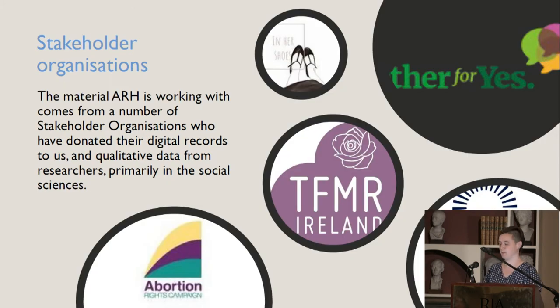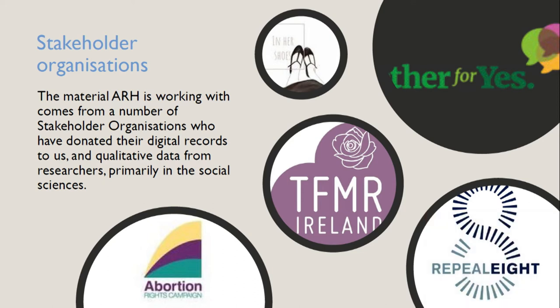In Archiving Reproductive Health, we work with stakeholder organizations. At the start of the project we reached out to a wide range of organizations, some of whom were keen to work with us and set up a partnership, donating their digital records to DRI. These include Together for Yes — the main campaign for a yes vote — Terminations for Medical Reasons Ireland, Coalition to Repeal the Eighth, the Abortion Rights Campaign, and In Her Shoes, a popular Facebook page on which people shared anonymous stories of their experiences of medical care under the Eighth Amendment — some of which we've been able to preserve on the repository.